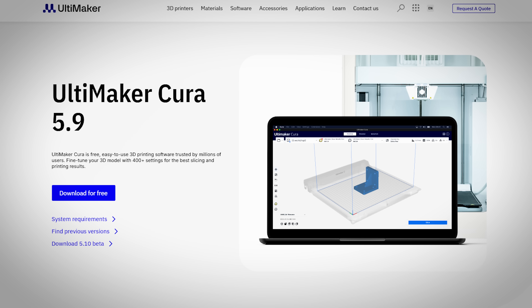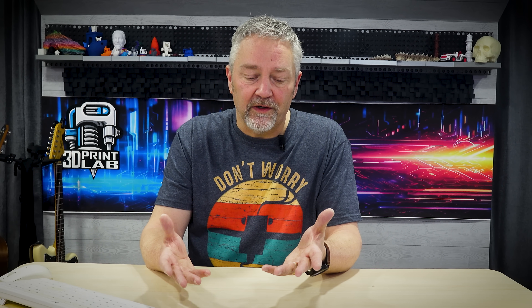Going along with printers, March must have been the month because it seems like just about every slicer out there has released a pretty major update. So if you've ever wondered about switching to or trying out a different slicer for your 3D printer, this might be your time. Ultimaker Cura is up to 5.9 — they've finally added scarf seams, a bunch of other seam adjustments, a lot of new printers, bug fixes, and obviously a lot more than that.